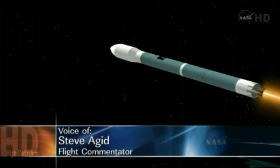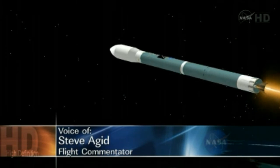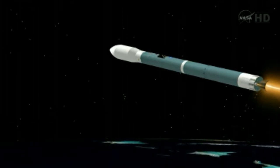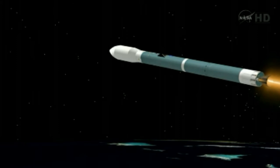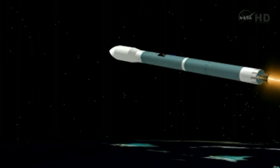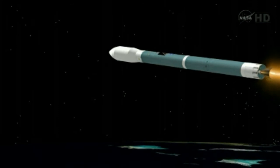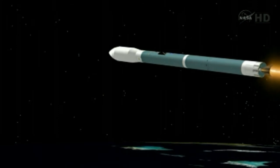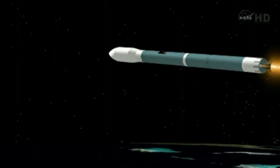Now at Mach 15. One minute until main engine cutoff. Vehicle now at 59.7 nautical miles. Down range distance 240.3 nautical miles. Velocity now 11,281 miles per hour.